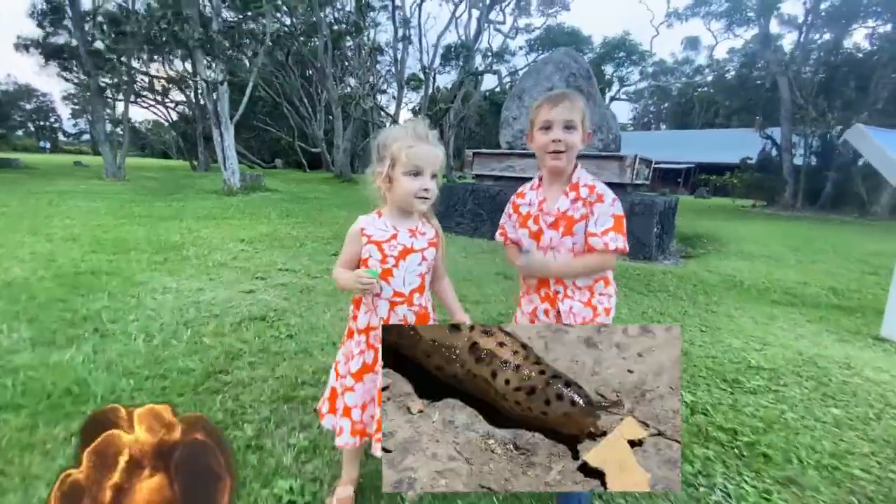A volcano bug hunt! Before we explore the volcano, let's take a quick look at some other adventures and cool creatures we found around the Hawaii Islands.